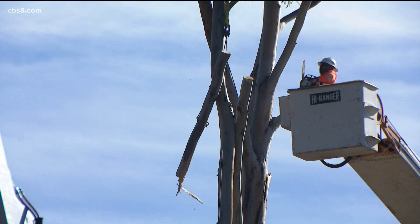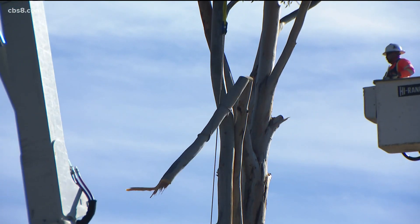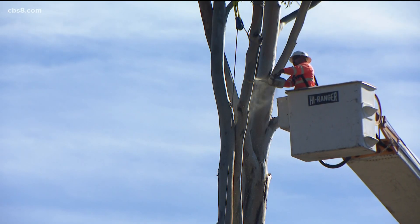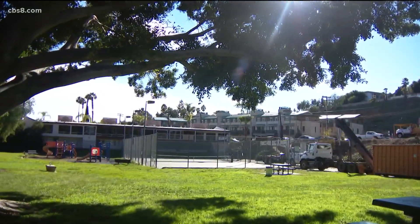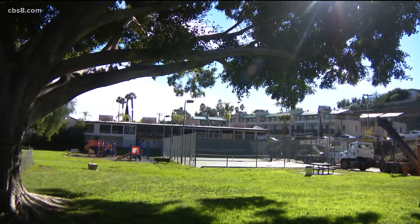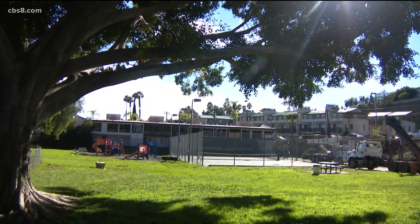It's a bit melancholy, but progress is also good, and if trees are dangerous, then it's time for them to come down. Removing the trees is the first part of redevelopment of Collier Park. The snug patch of green, which has been a park since before La Mesa was a city, will be replanned and improved.